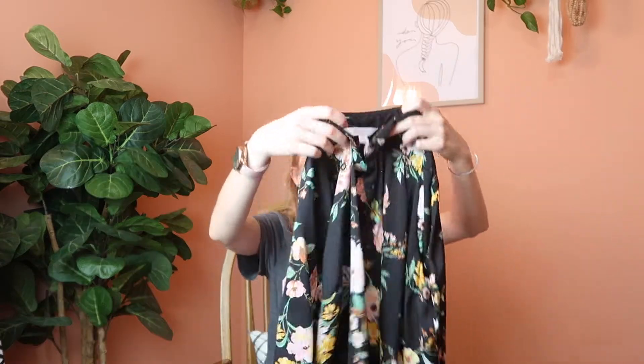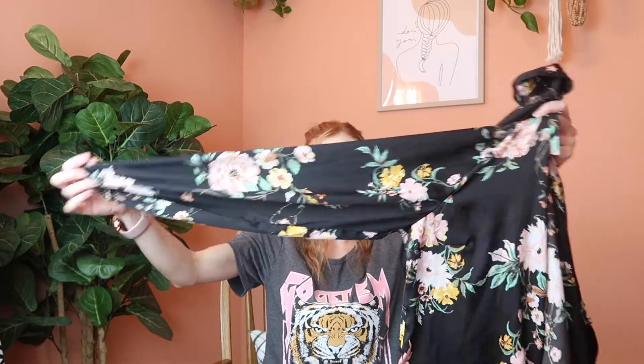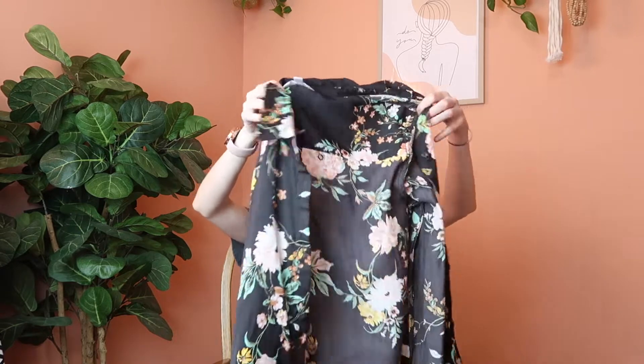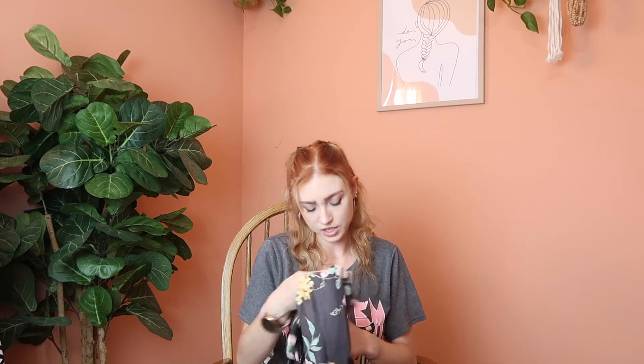Then I have another Lauren Conrad piece — a black button-down long sleeve blouse with a tie in the front to add a little something extra. Again I just thought it was way too cute to pass up.